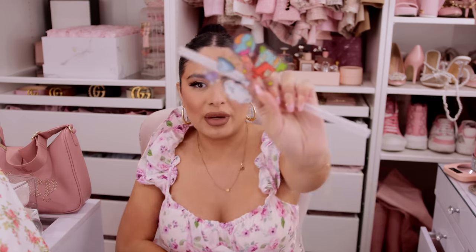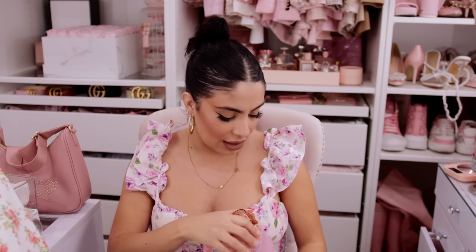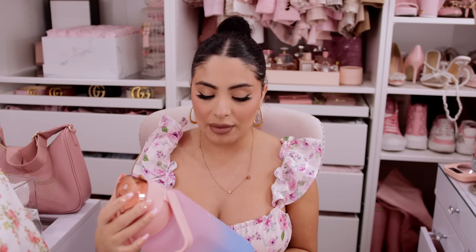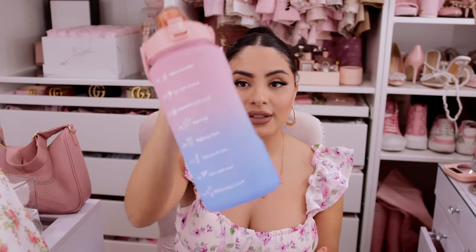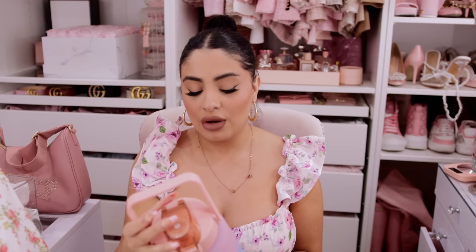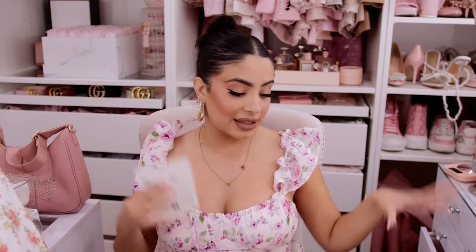It came with stickers, a straw, and little attachments for the straw. I think this gets attached to the straw and this thing attaches to this. It also has a little timeline: 7 AM says 'Rise and Shine,' 9 AM 'Let's Get Started,' 11 AM 'Remember Your Goal,' 1 PM 'Keep It Up,' 3 PM 'Halfway There,' 5 PM 'You Can Do This,' 7 PM 'Don't Quit,' and 9 PM 'All in a Day's Work.' It motivates you to drink your water! On the other side it measures how much you drank — 64 ounces or 2000 milliliters. I love the gradient of pink and blue — so pretty!